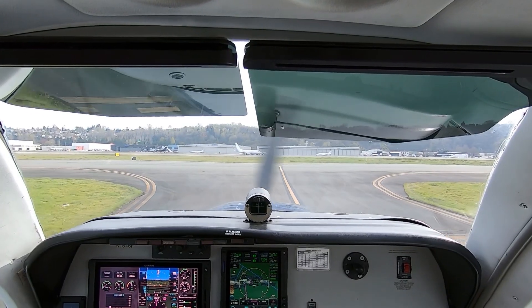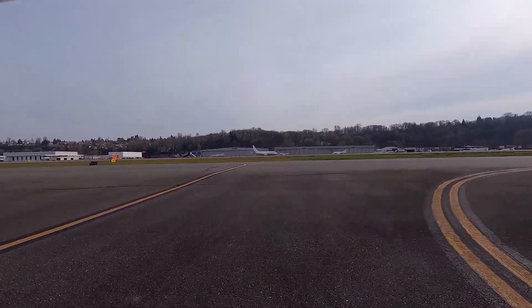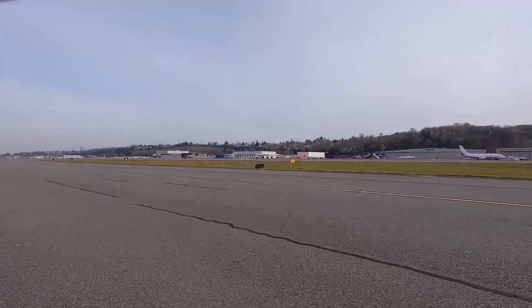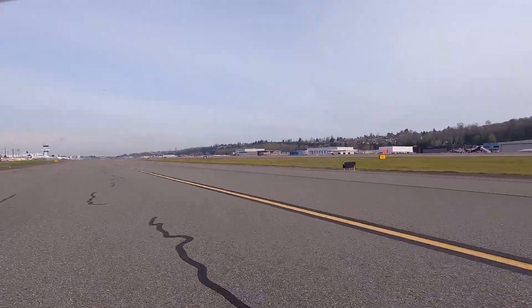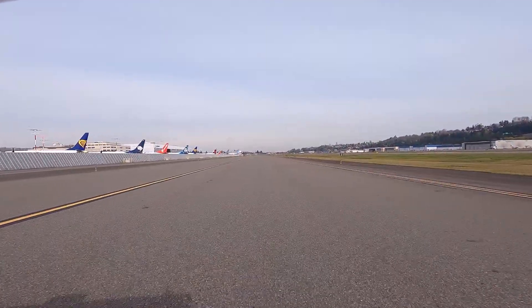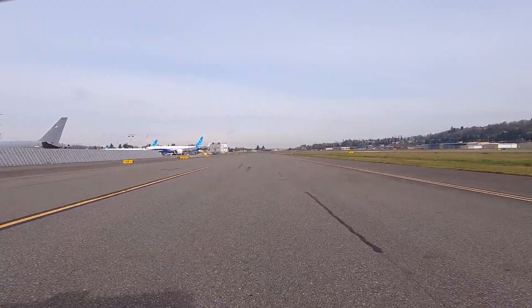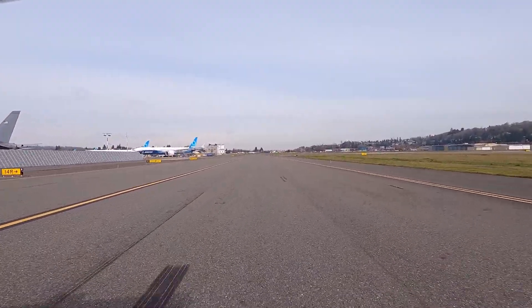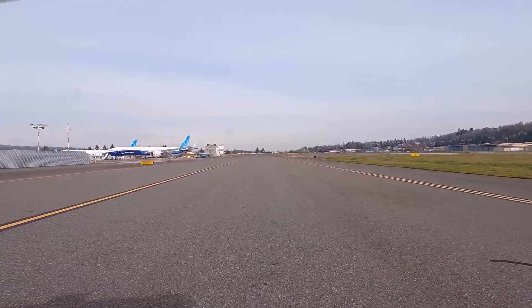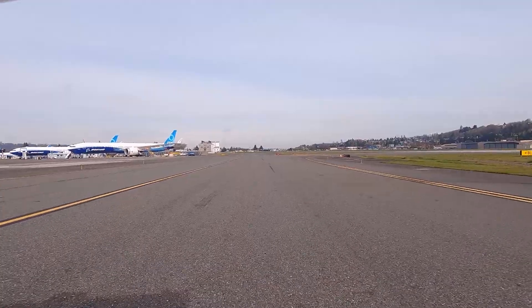We're clear left and right. Boeing tower, Bonanza 1546 Foxtrot, approaching 14 right, Bravo-1, Vachon Departure.